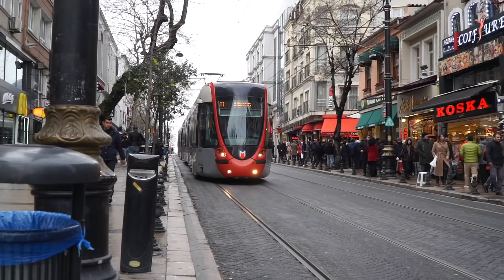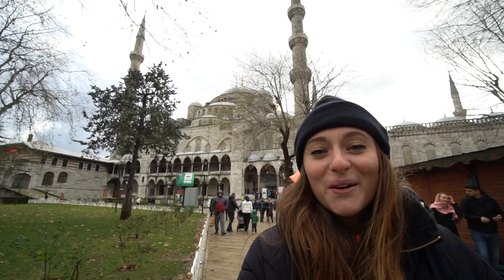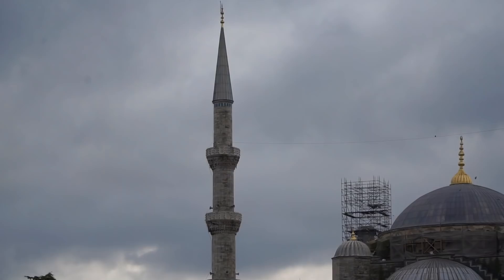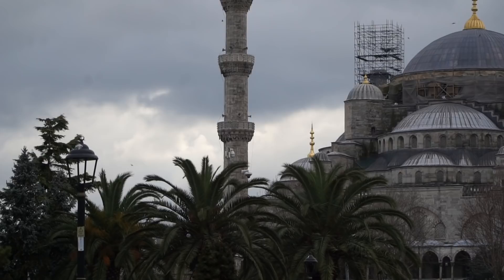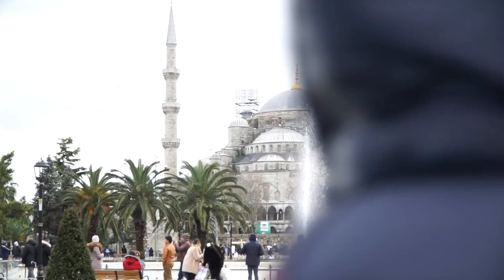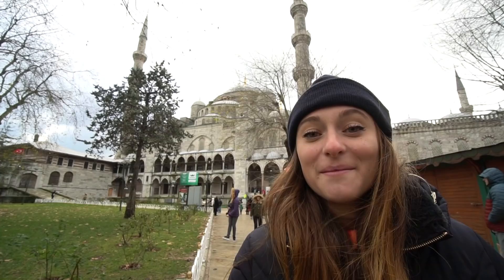We've come to make a quick stop at the Blue Mosque, which is right here behind me. It's a beautiful, still-functional mosque. Travelers are allowed to come after prayer time and it is free to enter, so it's definitely a must-see when you're here in Istanbul. We are also heading to the Hagia Sophia museum which is right beside it.